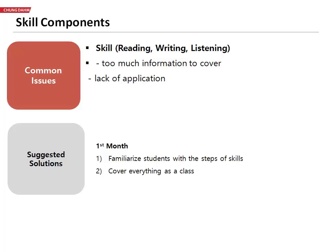So in order to solve this, during the first month, we are going to focus on familiarizing students with the steps of the skills. We need them to actually know the steps and the order to do it.